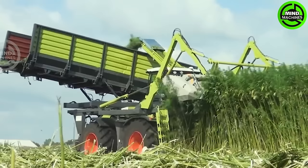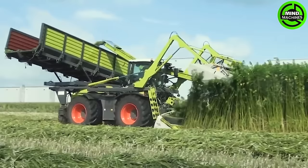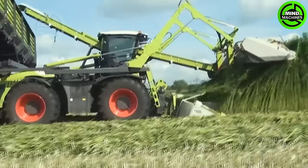The CLAAS Zerion 4000 Dun Agro stands as a formidable agricultural machine crafted for the cutting and harvesting of oilseed hemp.